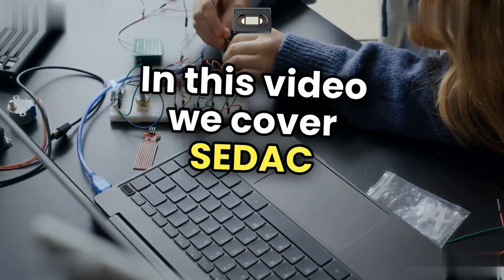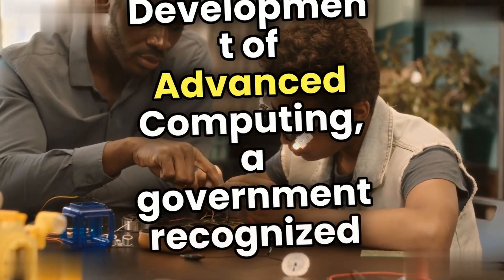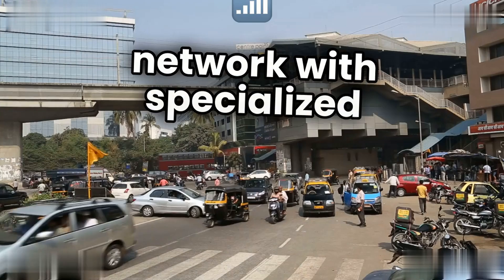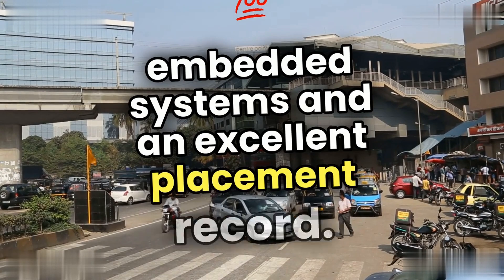In this video, we cover CDAC — Center for Development of Advanced Computing — a government-recognized nationwide network with specialized courses in VLSI design and embedded systems, and an excellent placement record.